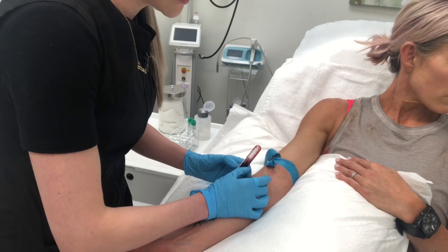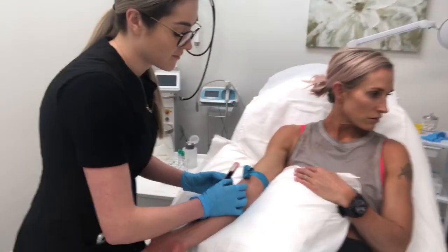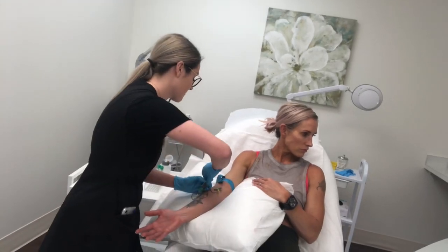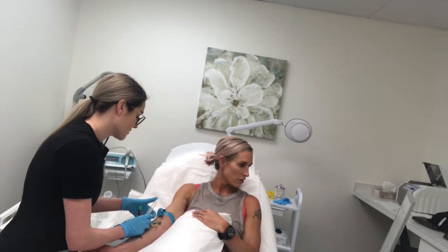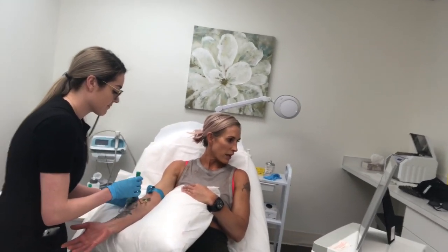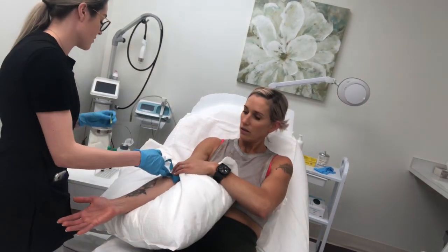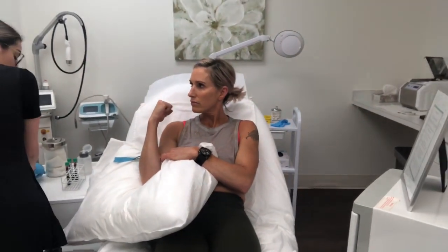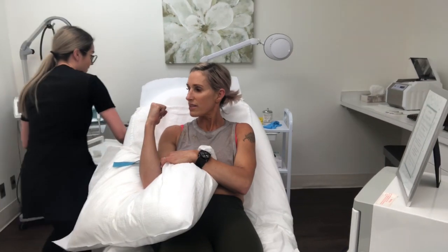How you doing, Tish? Good — I can't even feel it. Go ahead and bend your elbow, okay, good, and just leave it like that. We're done — that was the last time.